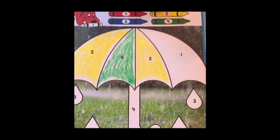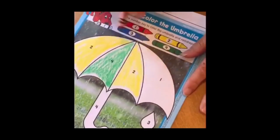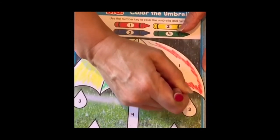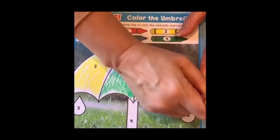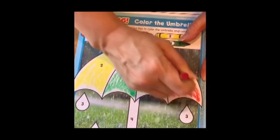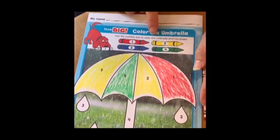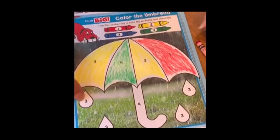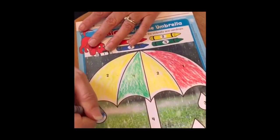The last one says one, and looking up at the key, one is red, so we're going to get our red crayon and color that. Now the umbrella and the raindrops — let's see what the raindrops say. They all say three, three, three, three, three — so I guess they all need to be blue.